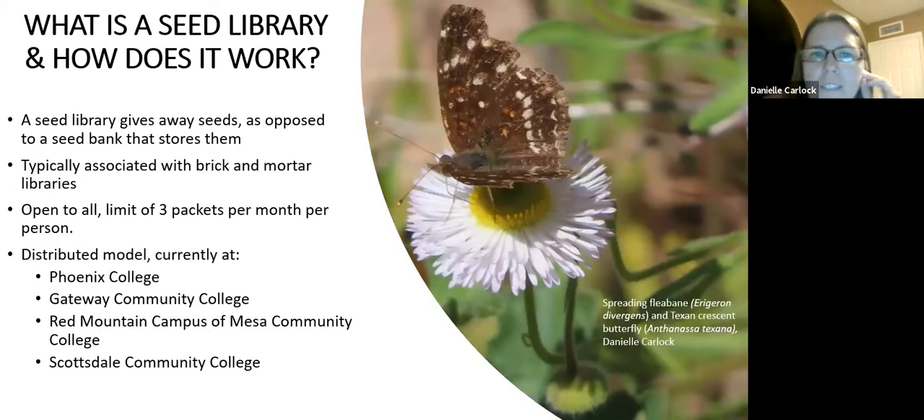Now a little bit about the seed library itself. Some folks weren't familiar with seed libraries and weren't sure what they were. When you think about libraries, you think of having to return what you borrow — but a seed library, no, we're giving it away. That's the goal and we're not expecting anything in return. Seed banks are different — they store seed in case of some sort of disaster. A seed library is a little bit different from that.